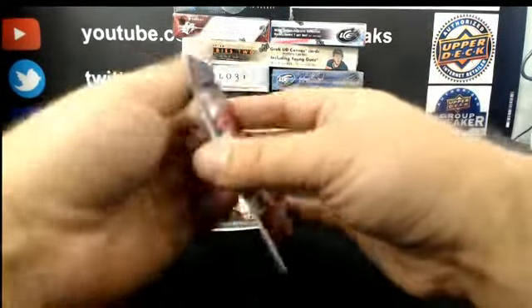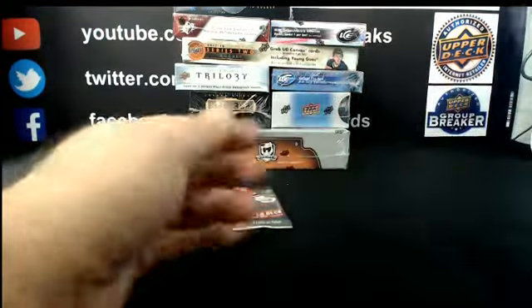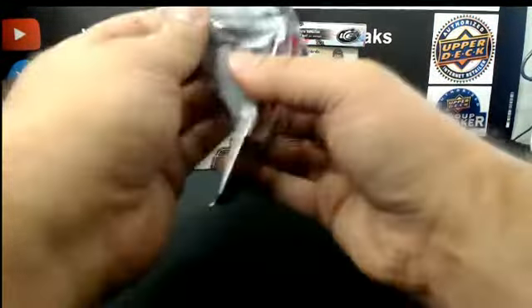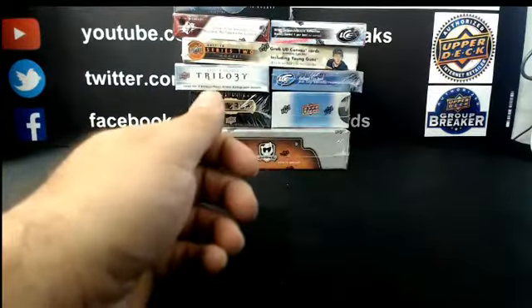Corey Perry portrait for the Ducks. Alright, moving to box 4.